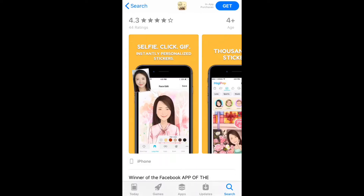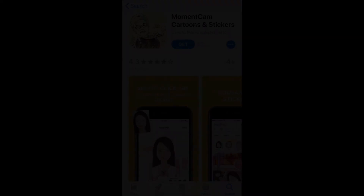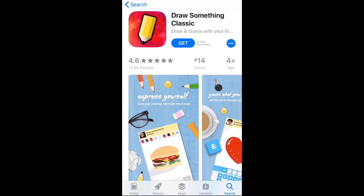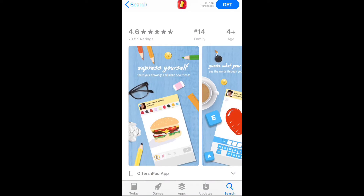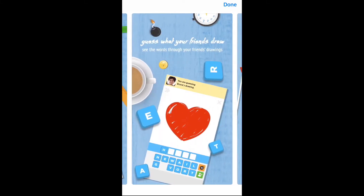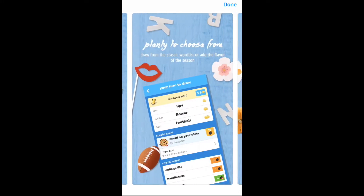Next is Draw Something. This is a social drawing mobile game where you draw something and your opponent has to guess what the drawing is, selecting from a group of letters. You can help them guess when they're stuck by revealing some letters. This is also an awesome game to use when bored.